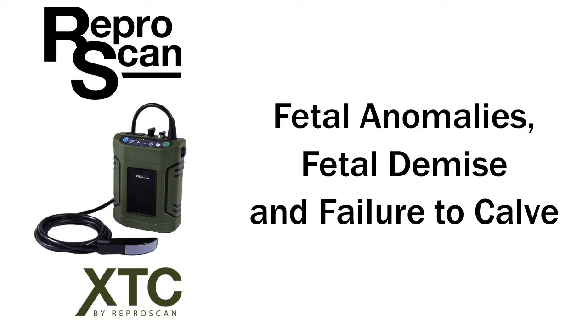Welcome to another Reaper Scan video. This one is about fetal anomalies that can lead to fetal demise and failure to calve.